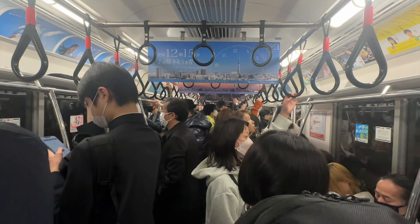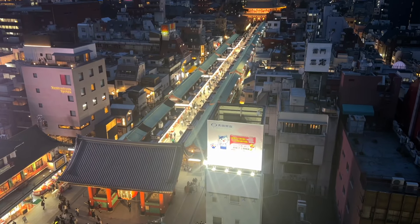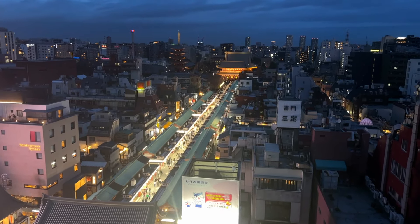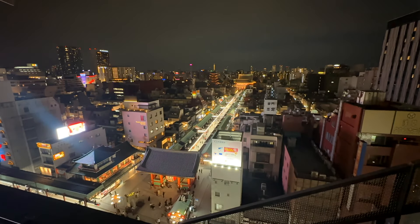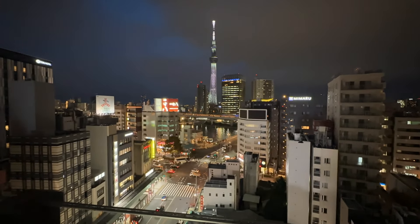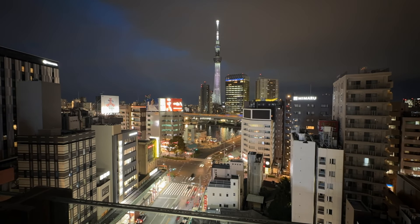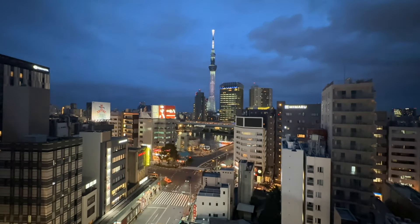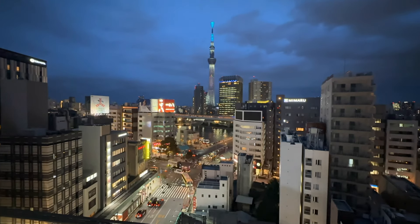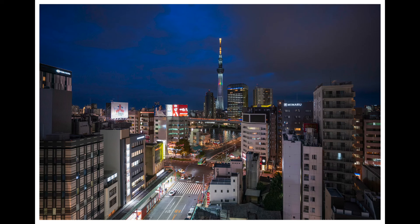That night we headed to the Asakusa Cultural Tourist Information Center's level 8 viewing deck to see Nakamise shopping street with Sensoji Temple at the end, and also the Tokyo Sky Tree. As one of Tokyo's most iconic landmarks, the Sky Tree is illuminated with vibrant LED lights that change colors periodically. Entry to the Asakusa Cultural Tourist Center is free — it was quite busy but had really cool views.